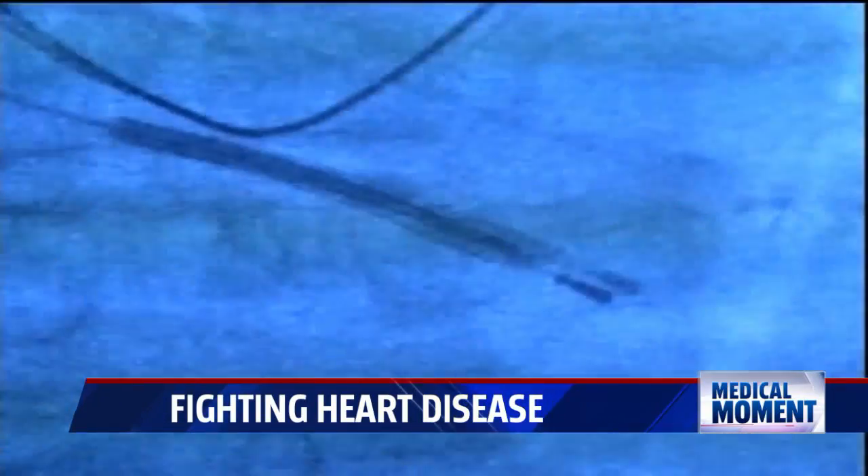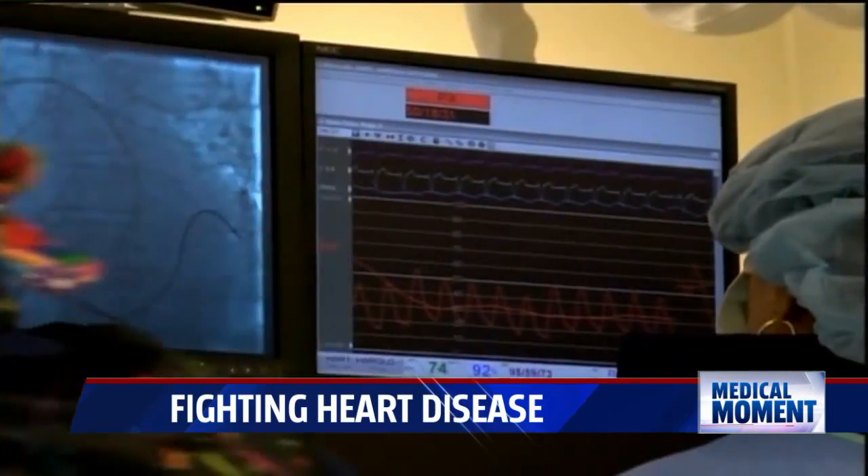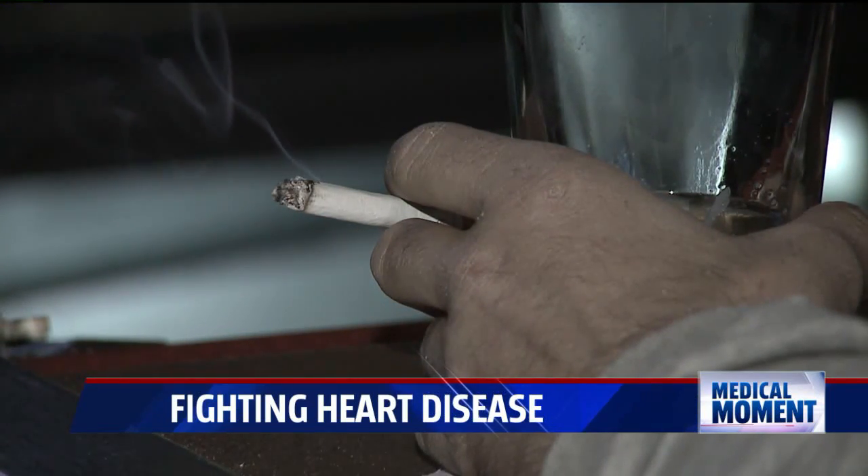Family history is the main risk factor for an abdominal aortic aneurysm, or AAA, which can be deadly. If you're a smoker, that's a big risk factor for developing aortic aneurysms. High cholesterol, high blood pressure, and morbid obesity are also risk factors.